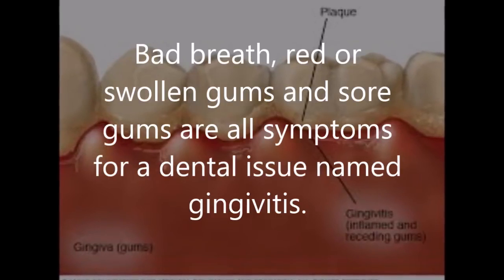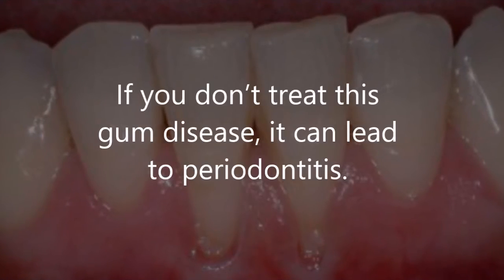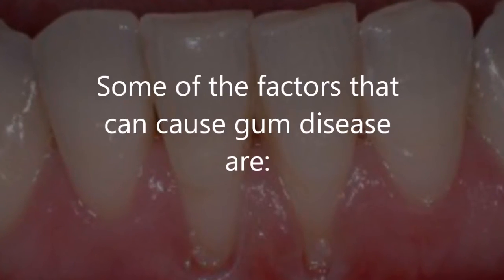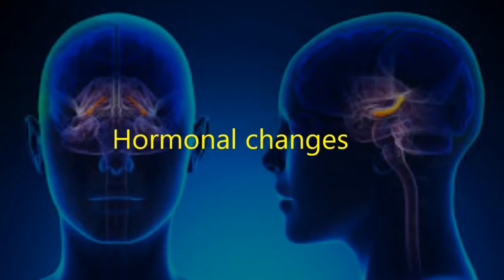Bad breath, red or swollen gums, and sore gums are all symptoms of a dental issue named gingivitis. If you don't treat this gum disease it can lead to periodontitis. Some of the factors that can cause gum disease are poor oral hygiene, smoking, genetic predisposition, poor nutrition, hormonal changes, diabetes, and stress.